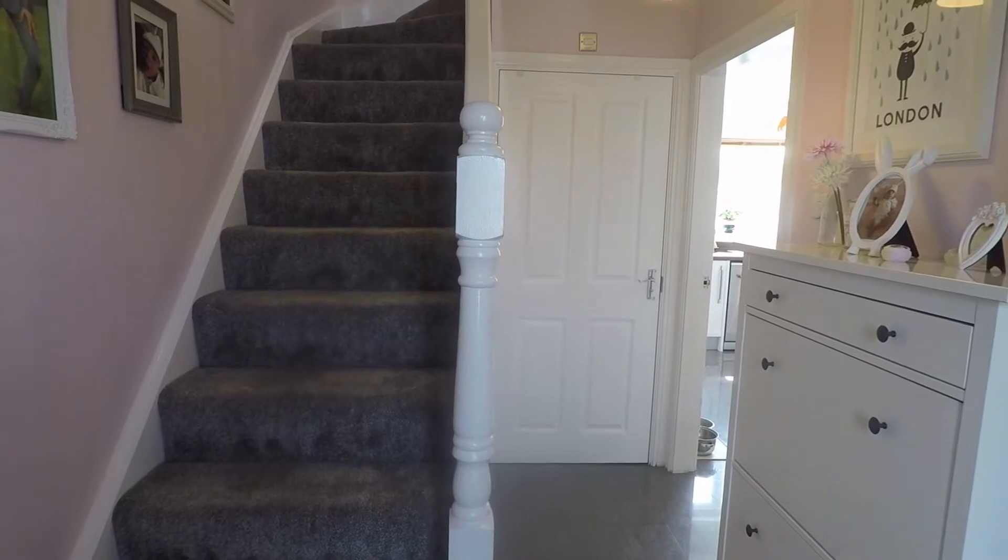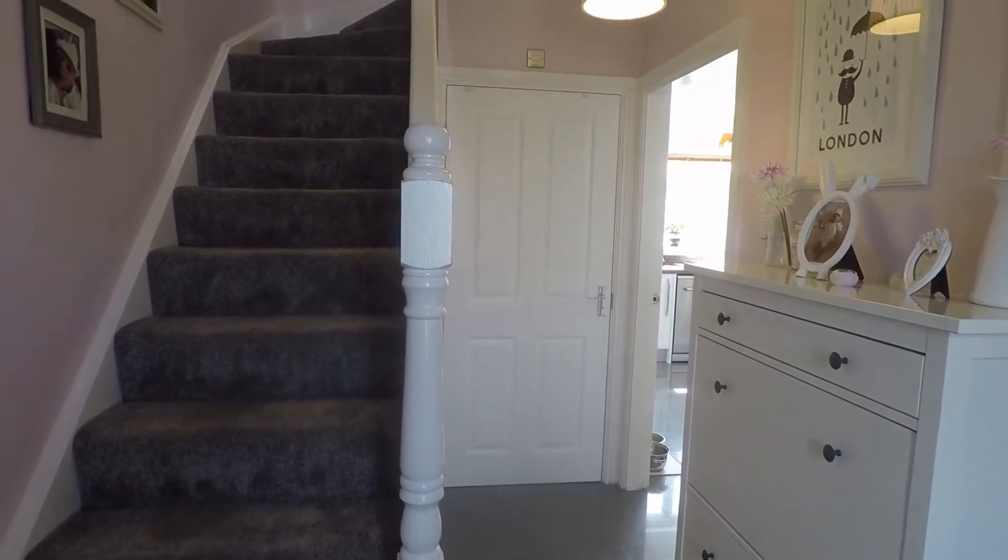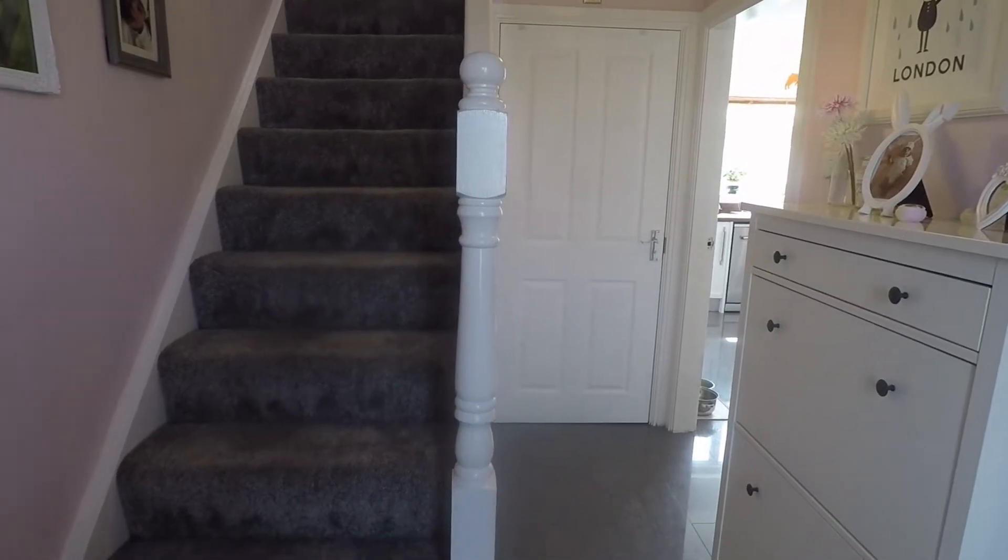Welcome to this Pinkmove video tour of this four bedroom detached property situated on Bessemer Drive in the Glandland development in Newport.